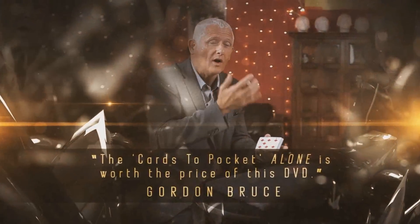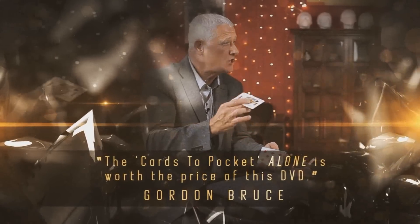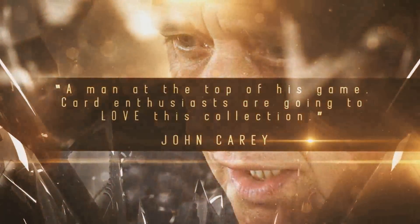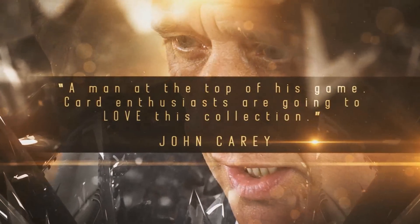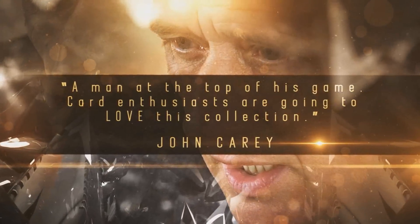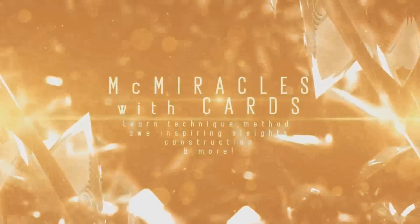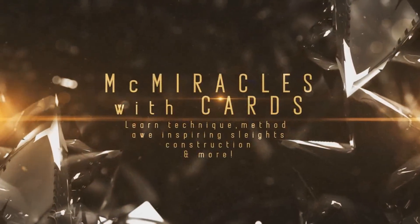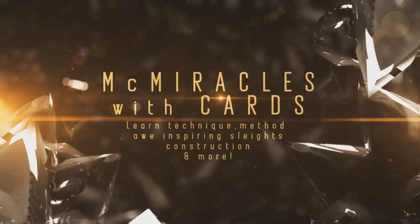Everything in this DVD uses a normal deck. I believe one trick uses a duplicate and one trick uses a gaffe, but the gaffe is something that you make yourself. So let's talk about the tricks. First off, there are four different packet tricks. Packet tricks are smaller tricks that don't use the entire deck.